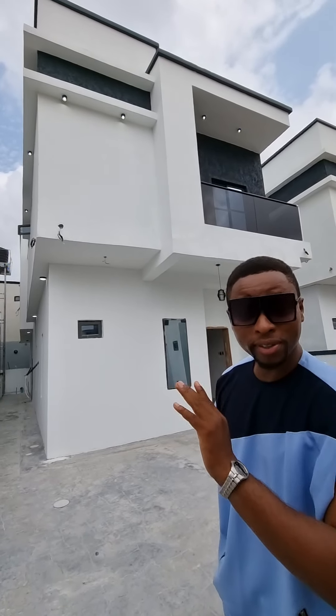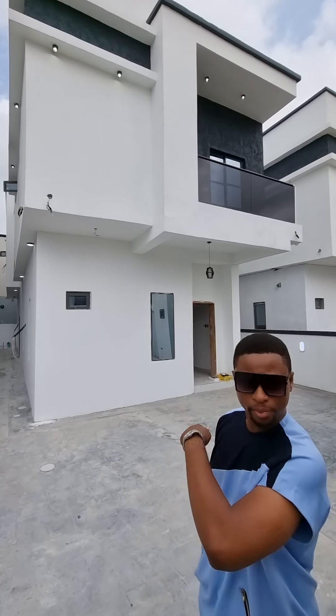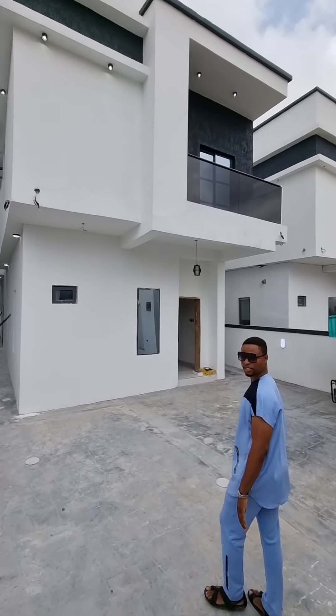Hey guys, this one here is a fully independent duplex and is one of the most affordable on this side of town. Now come with me, let me show you some bits of Africa.